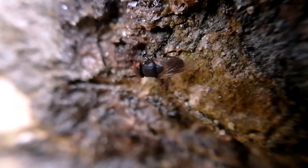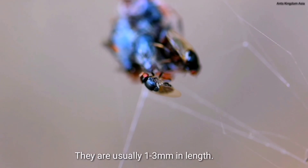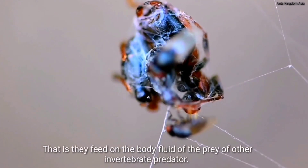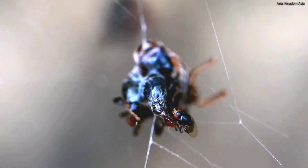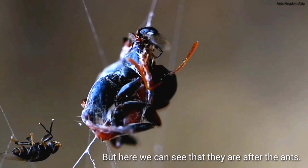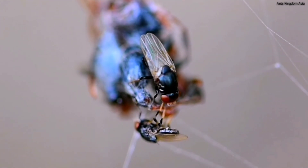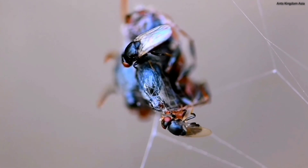These are freeloader flies, also called jackal flies. They belong to the family Milichidae and are usually 1 to 3 mm in length. These flies are kleptoparasitic in nature — that is, they feed on the body fluid of prey belonging to other invertebrate predators. In most cases the prey are honey bees, but here we can see they are after the ants. Whether these flies are puncturing the body of the victims or simply licking fluid from punctures made by the spider's bite is difficult to detect.